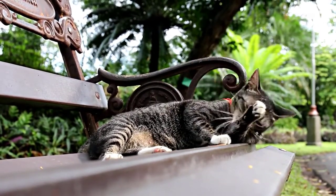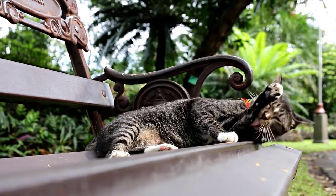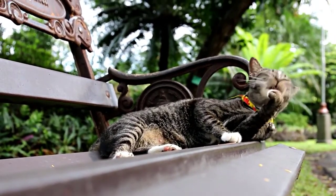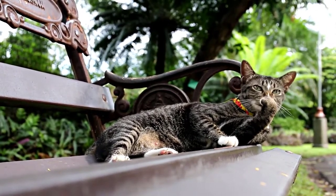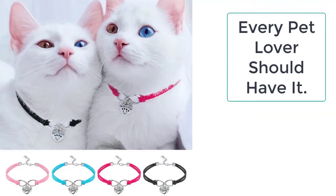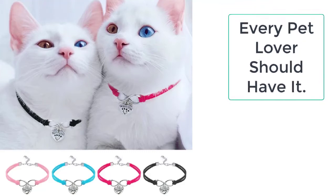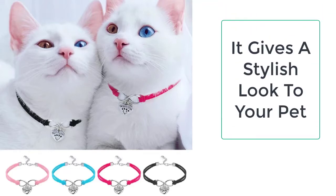If you have a cute little cat, you can buy a necklace for your cat, which is a symbol of love and care. You can easily get the cute cat necklace from Taylor Stocks, who always provide the best quality products to their customers. Right now there is a massive sale offering huge discounts on all products.